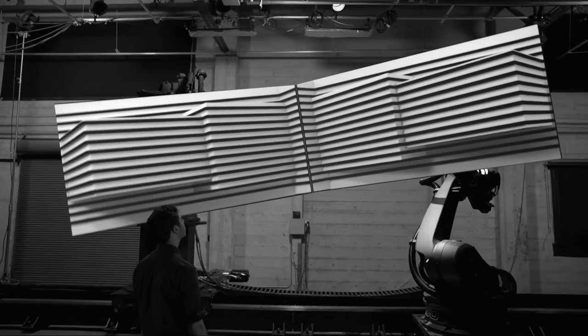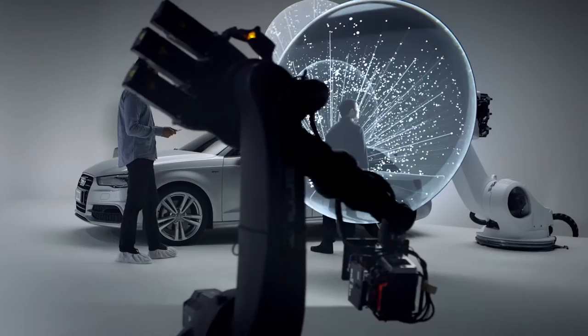For people to consider something to be projection mapping versus just projecting, it has to be on some sort of three-dimensional surface. People look at it and they don't quite understand what's happening because no one's seen this before. Everyone just thinks it's post, and it's not — it's actually really advanced projection mapping.